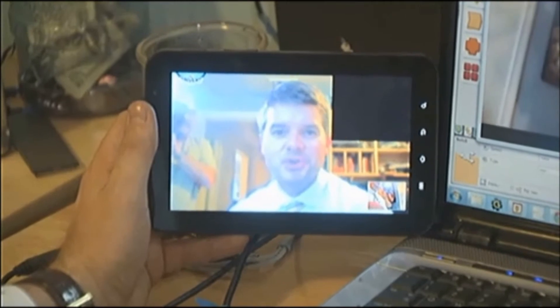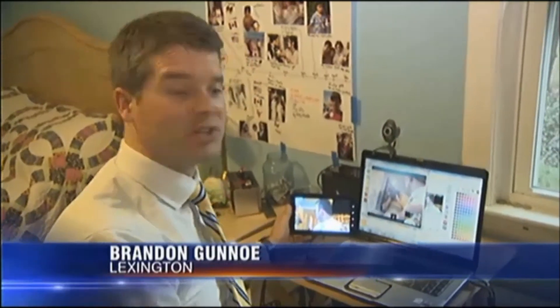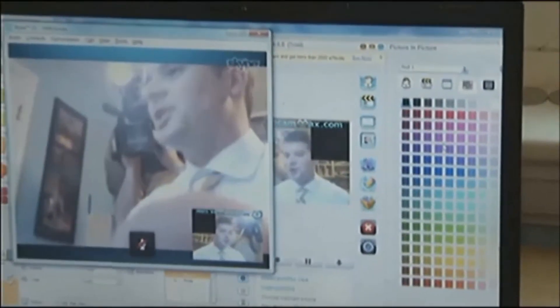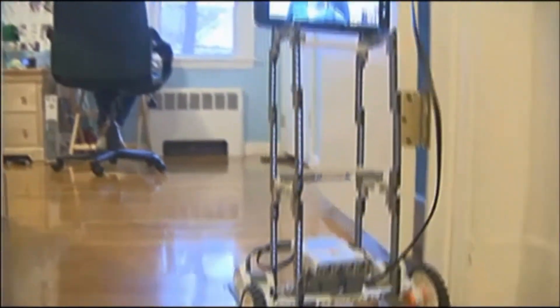You can control the robot from either computer on either side, and it uses color to decide which direction it's going to go. Red makes it go right, blue makes it go left, green makes it go forward, black makes it stop, and white makes it go in reverse. Even grandparents like mine in India can communicate with their grandchildren from 3,000 miles away. And it's just in time for the holidays.